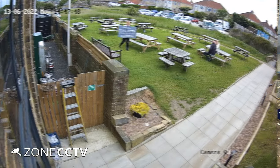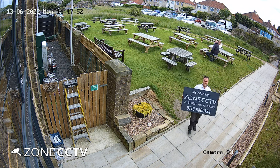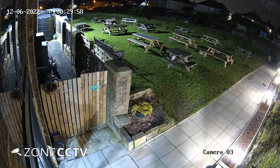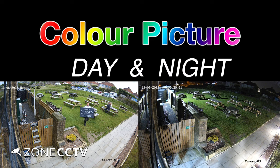Hi, Simon at Zone CCTV. Here is a recent installation at Bailden Golf Club. The commercial CCTV IP cameras we installed are able to produce a beautiful colour picture at night time. Here is a comparison between day and night.